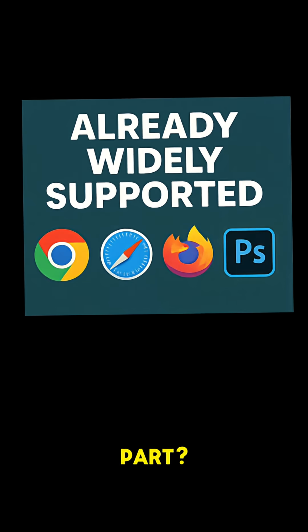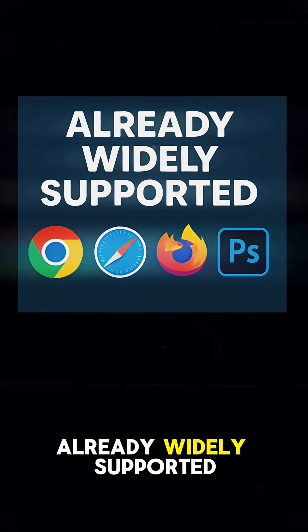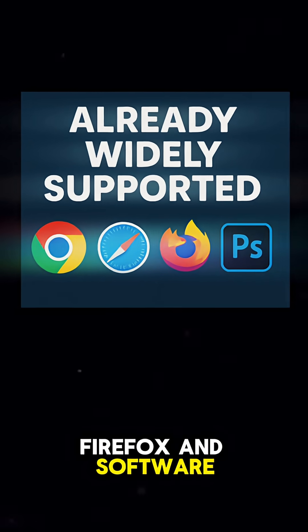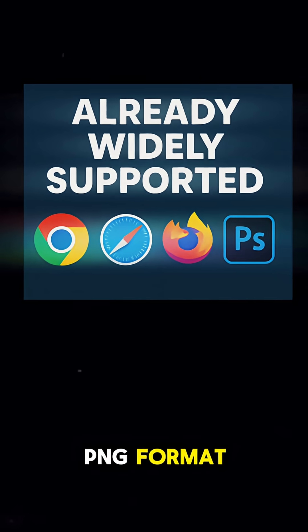And the best part? These features are already widely supported. Major browsers like Chrome, Safari, and Firefox, and software like Photoshop have adopted the new PNG format.